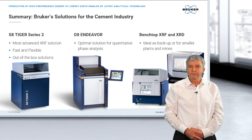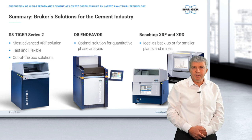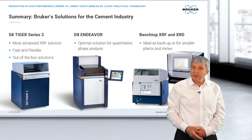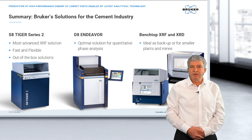Thank you, Renata, for this live from the lab session, and also thank you to the other speakers. Within this seminar we provided an overview of Bruker solutions for the cement industry — the WD-XRF S8 Tiger Series 2 providing the most advanced XRF solution, the D8 Endeavor for optimal quantitative phase analysis via XRD, and as an overview of our product portfolio, the benchtop XRF and XRD solutions including the S6 Jaguar, S2 Puma, and D2 Phaser. With this, I'd like to switch over to our Q&A session.